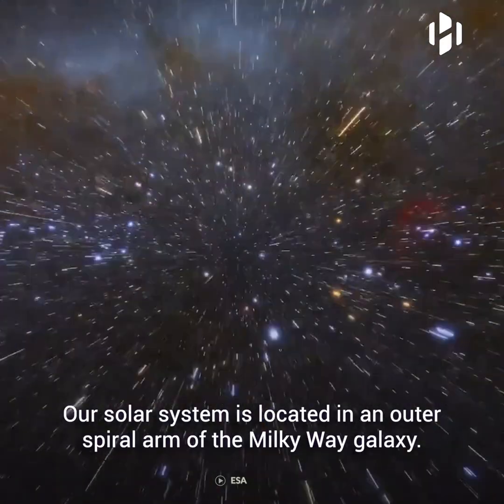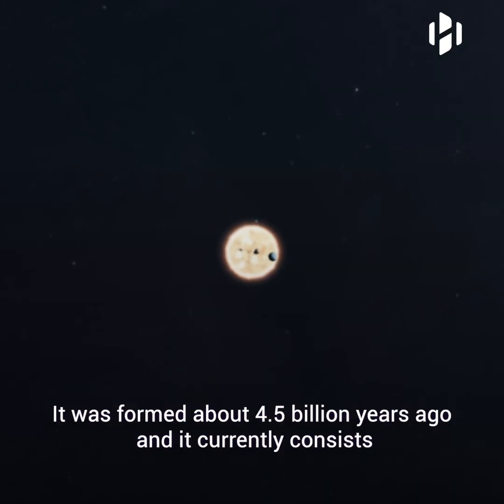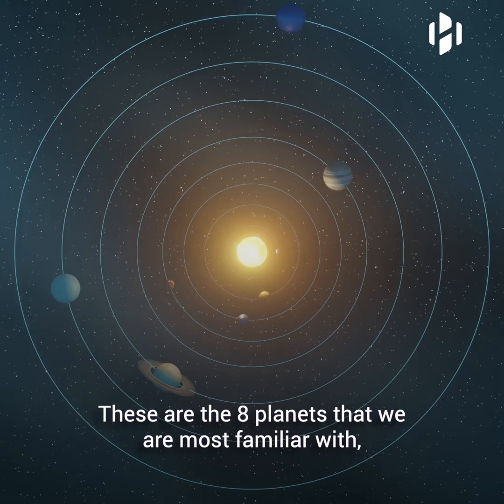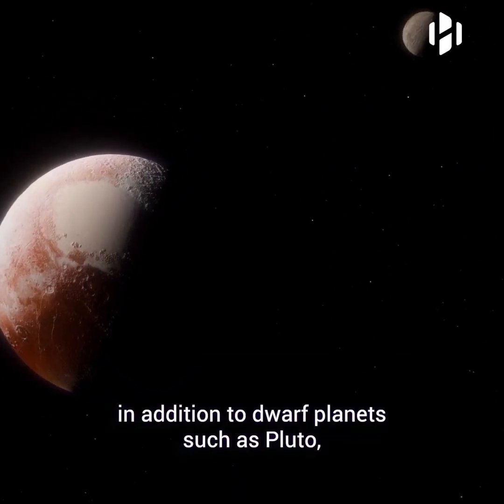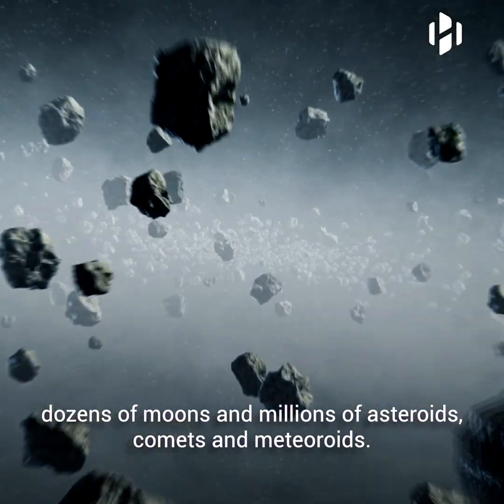Our solar system is located in an outer spiral arm of the Milky Way galaxy. It was formed about four and a half billion years ago, and it currently consists of the sun and everything bound to it by gravity. These are the eight planets that we are most familiar with, in addition to dwarf planets such as Pluto, dozens of moons, and millions of asteroids, comets, and meteoroids.